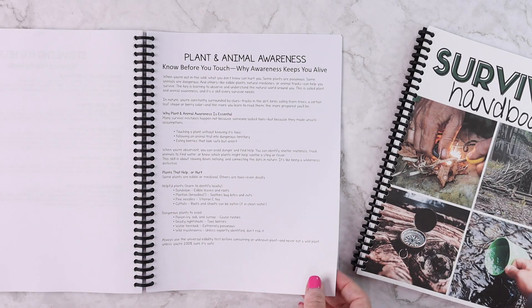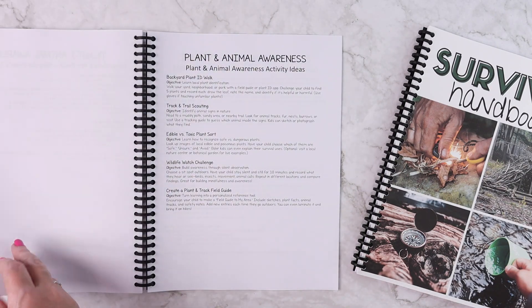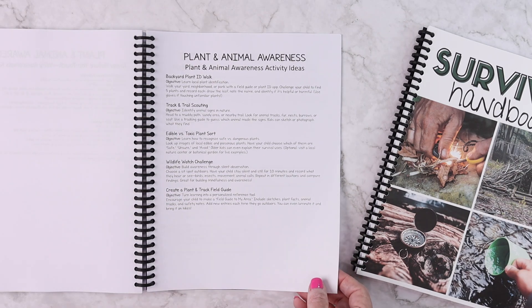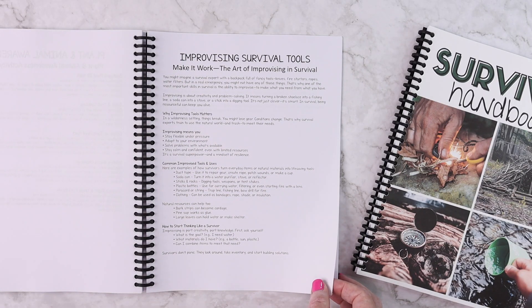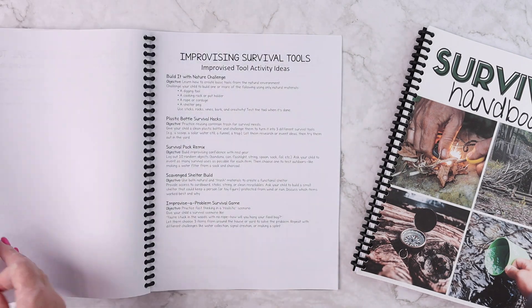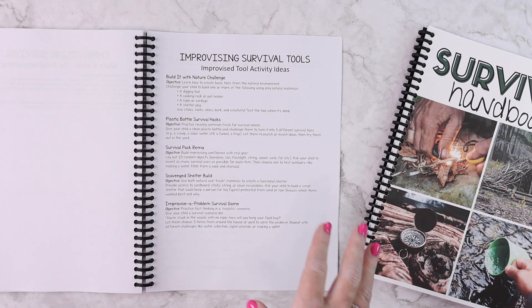The next skill is plant and animal awareness — knowing before you touch and why awareness keeps you alive. This covers why it's essential, plants that could help or hurt, animal awareness in the wild, and practicing with purpose. Activities include a backyard plant ID walk, tracking and trailing, edible versus toxic plants, a wildlife watch challenge, and creating a plant and track field guide. The last skill is improvising survival tools — making it work with whatever you have on hand — covering common tools, improvising situations, and thinking like a survivor. Activities include building with nature challenges, plastic bottle survival hacks, and a survival pack remix.